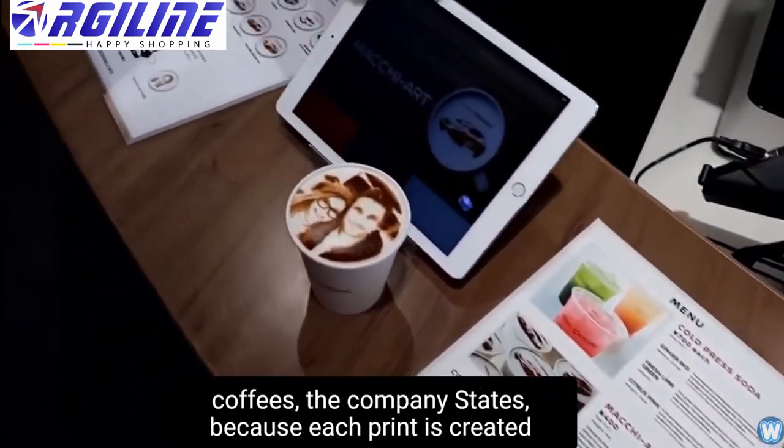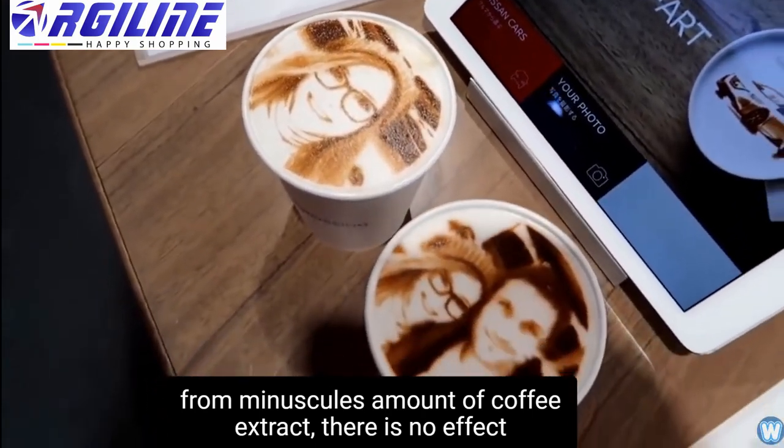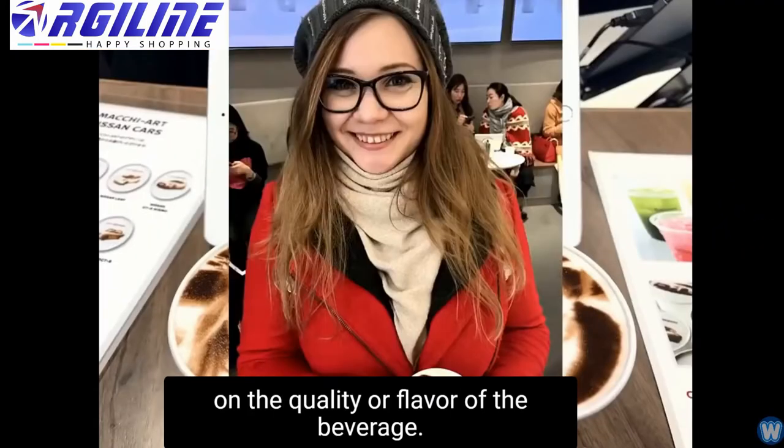The company states that because each print is created from a miniscule amount of coffee extract, there is no effect on the quality or flavour of the beverage.